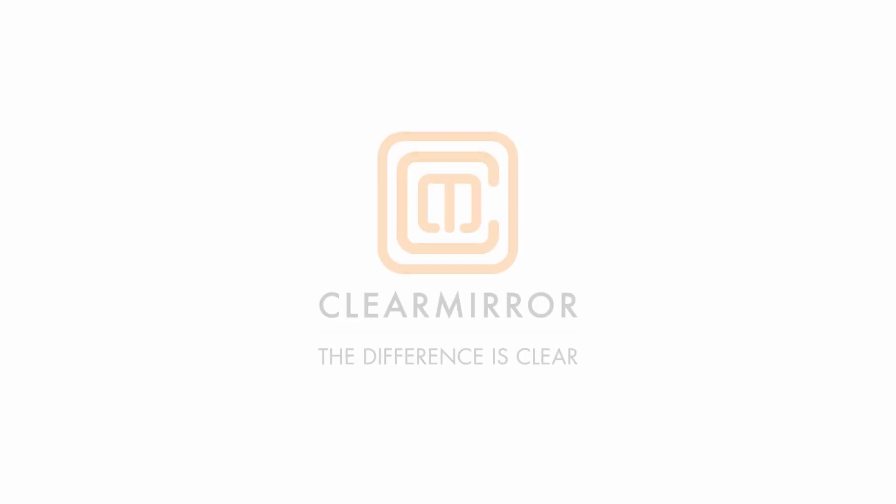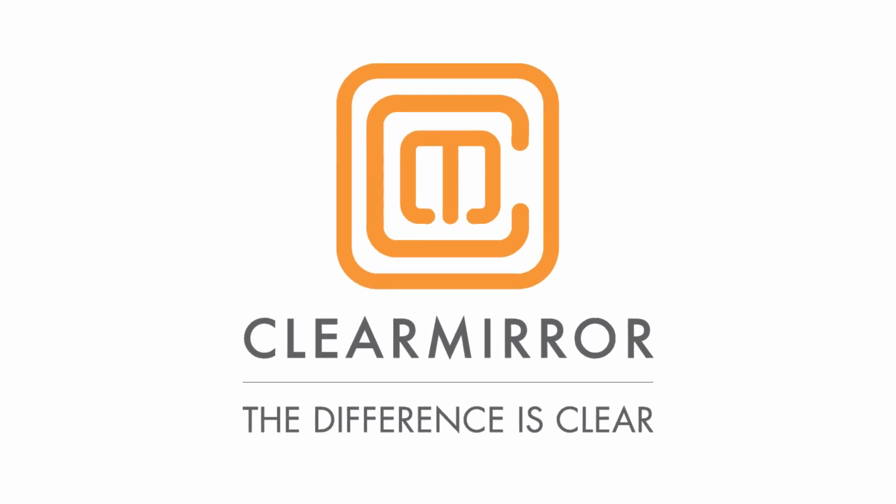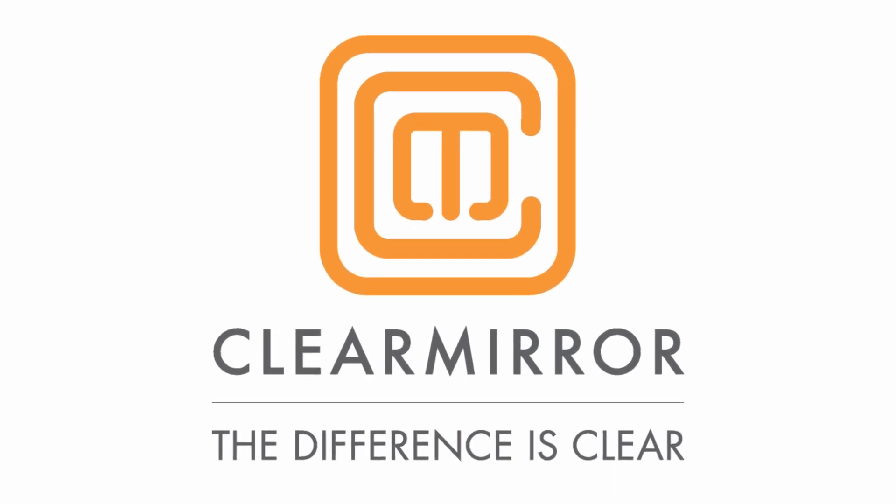Low voltage and UL listed for safety, ClearMirror gives you a ClearMind all day long. ClearMorning. ClearMind. ClearMirror.